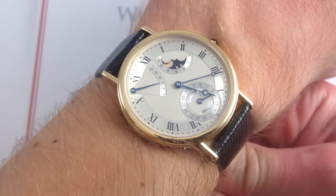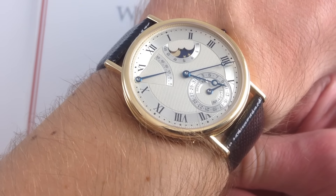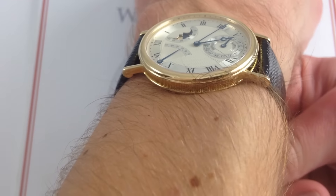I'm Tim. Welcome to What You Want, and thanks for logging on. Today we're looking at the Breguet Classique Moon Phase, 36 millimeters in 18-karat yellow gold. You can see, and if you like, you can buy this reference 3130BA on our website, watchyouwant.com.